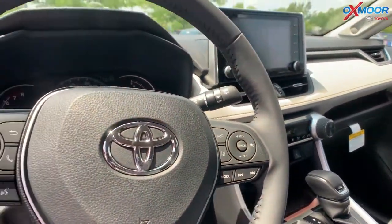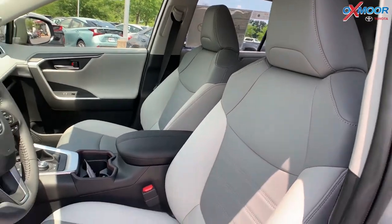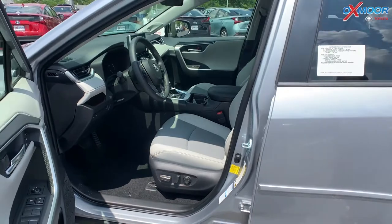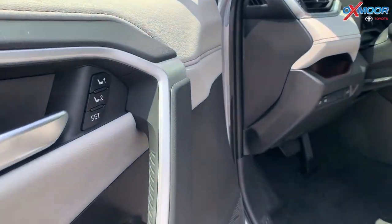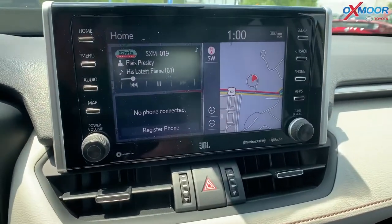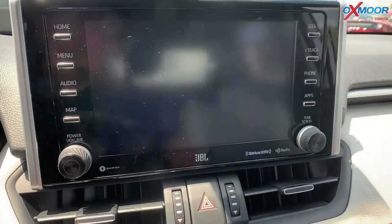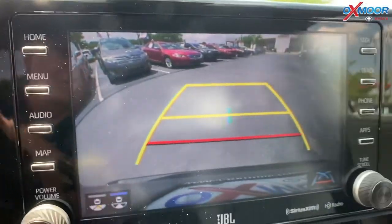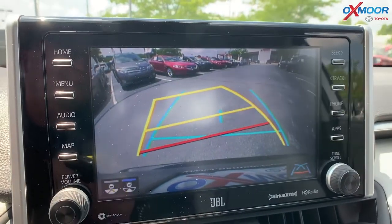On the seating it has soft-tex trim. It has heated front seats, and the driver's seat actually has eight-way power adjustable with a two-position memory function, which is nice if your husband and wife drive and you're different heights — that's always really convenient. The backup camera has really good HD on it, and as you turn the steering wheel it affects the direction that it's targeting. I like that a lot.